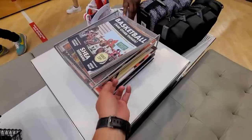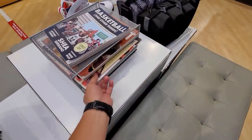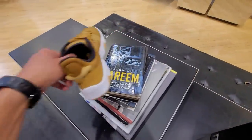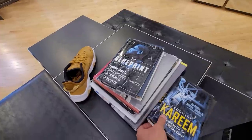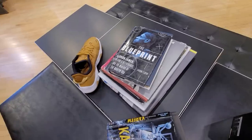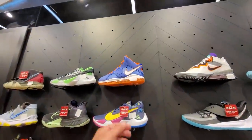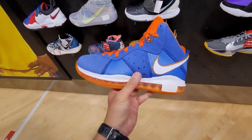They actually have a little mini library here — 'Basketball's Greatest Stars.' I've always wondered what was in here and kept forgetting to check. They have Kareem's book, a LeBron biography, and Muhammad Ali — legit sports books. I don't even want to show these because I want to get them eventually, I've just been buying too much stuff lately.